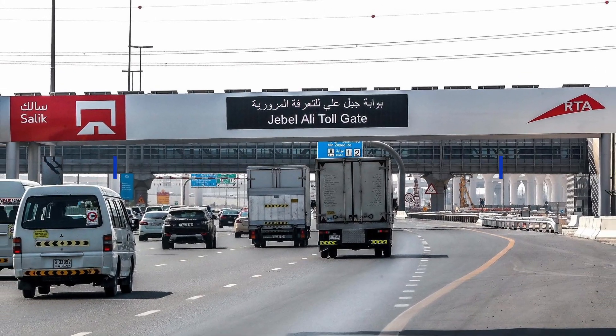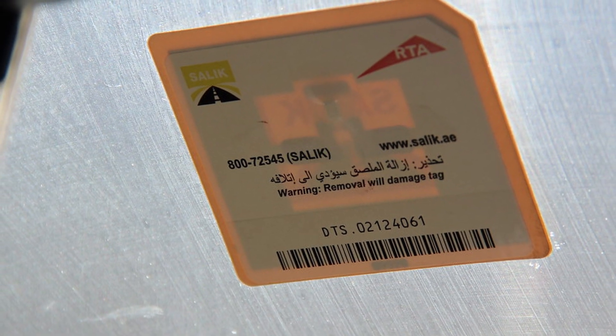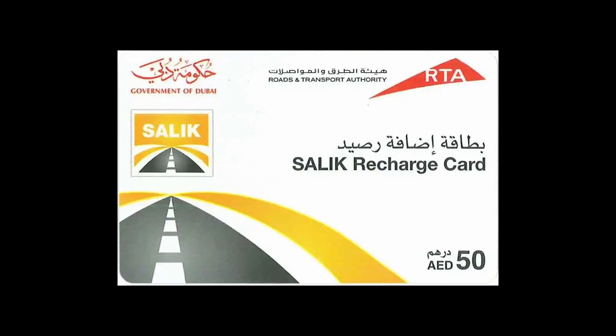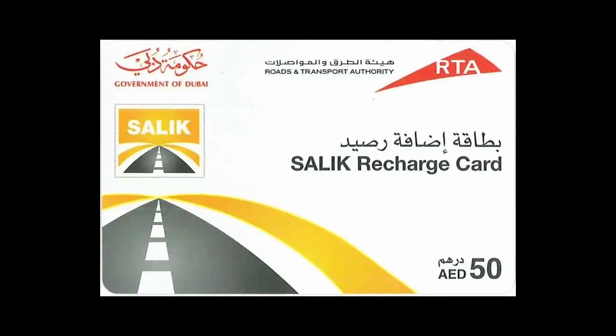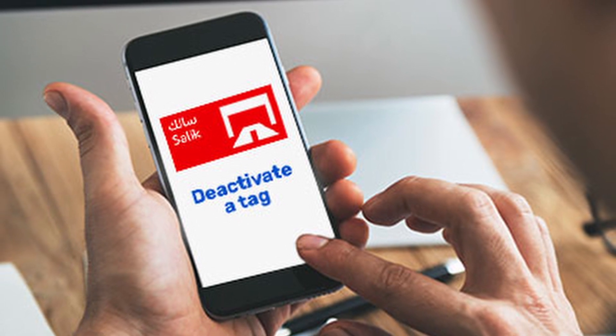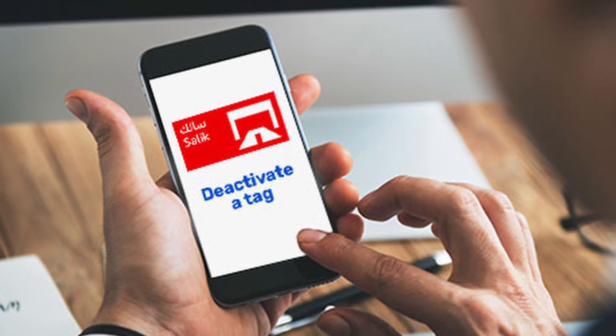The cost of a new SALIC tag is 100 Arab Emirates dirhams, but this includes 50 Arab Emirates dirhams in credit that is added to the account when activated. However, if purchased online, an additional charge of 20 Arab Emirates dirhams is added for delivery.